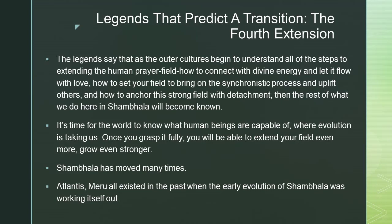It's time for the world to know what human beings are capable of and where evolution is taking us. Once you grasp it fully, you will be able to extend your field even more and grow even stronger.